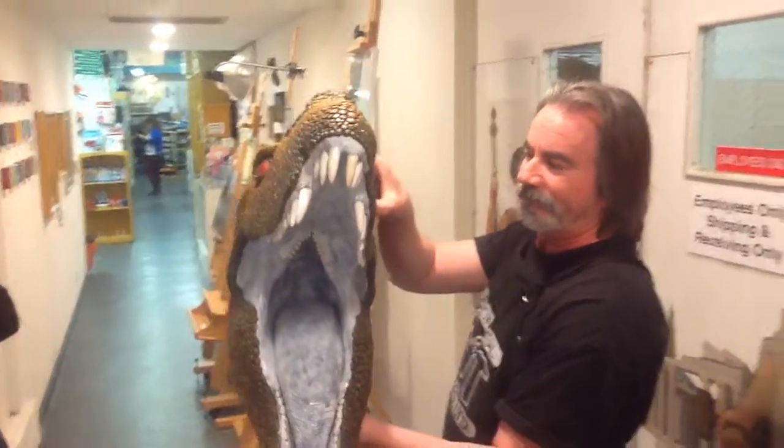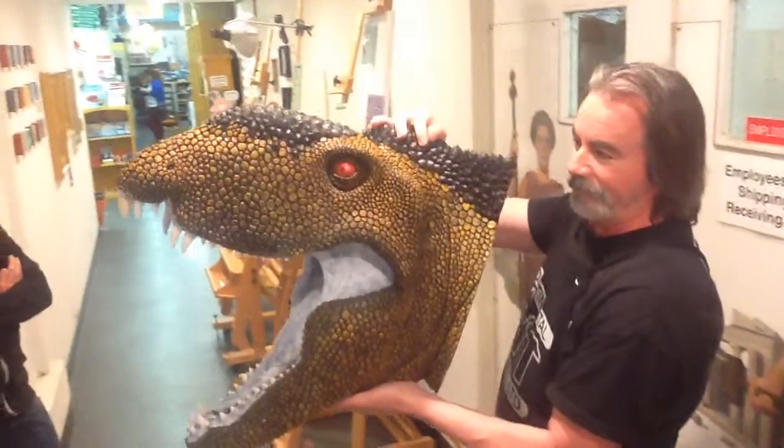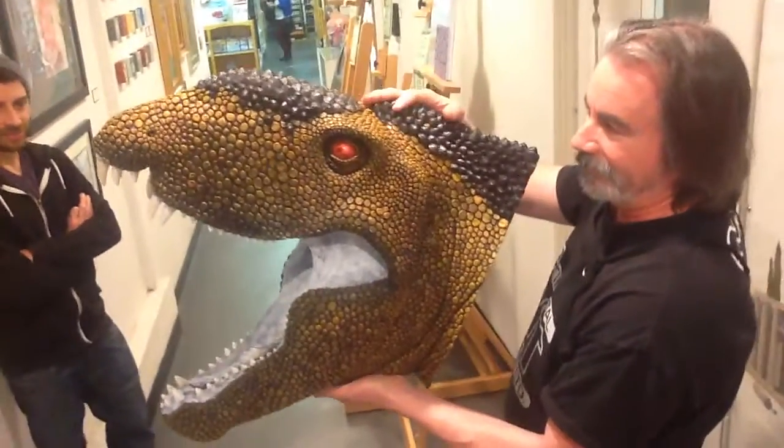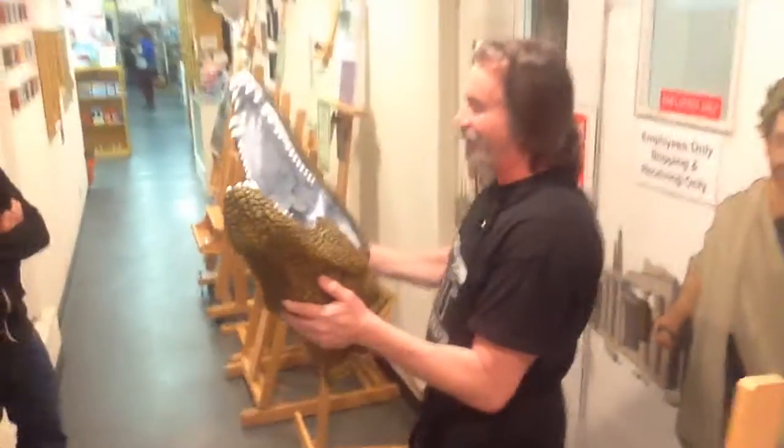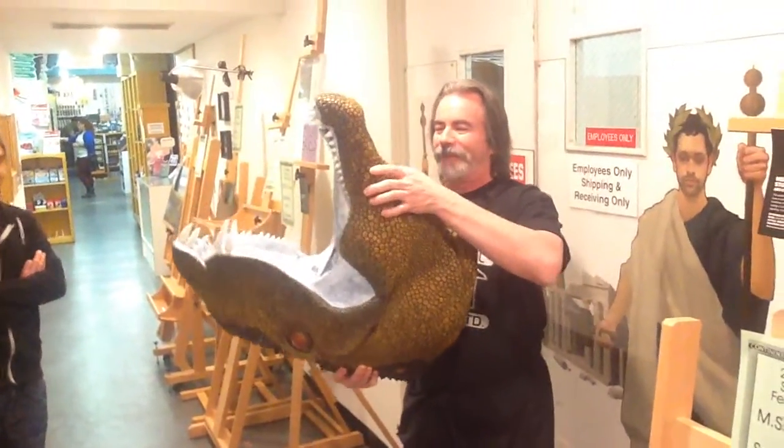That's crazy good. And do one more profile for me and let me see the eye. That's great, man. Cool. I'm so happy for you. That's awesome. The next time we come back, we'll have a whole body. You'll have the whole body up.